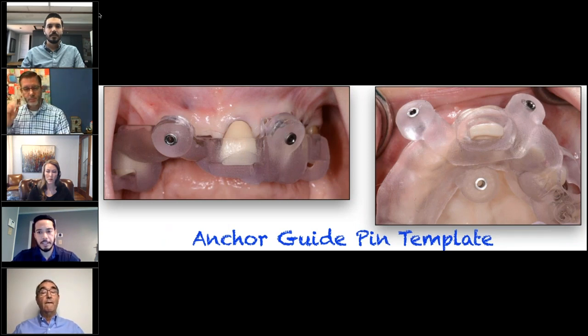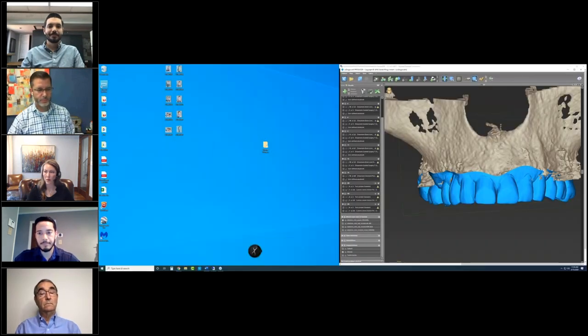I was just going to mention, Dr. Wilson, that Lauren was having some technical difficulties, but she should be up and ready to go if you wanted to demonstrate those implants and anchor pins in the planning software. Hey, let's do that. Alright, so let me go ahead and switch it over to Lauren.